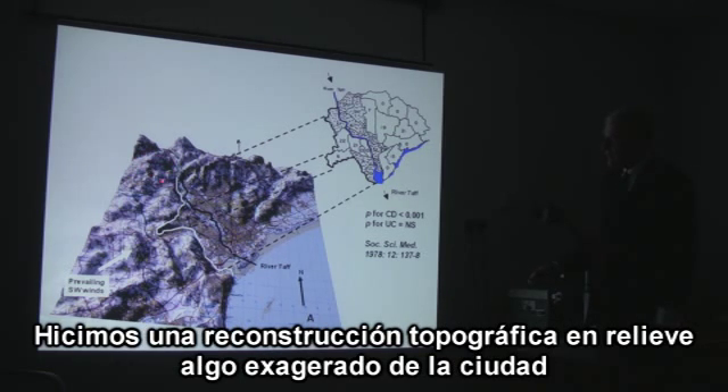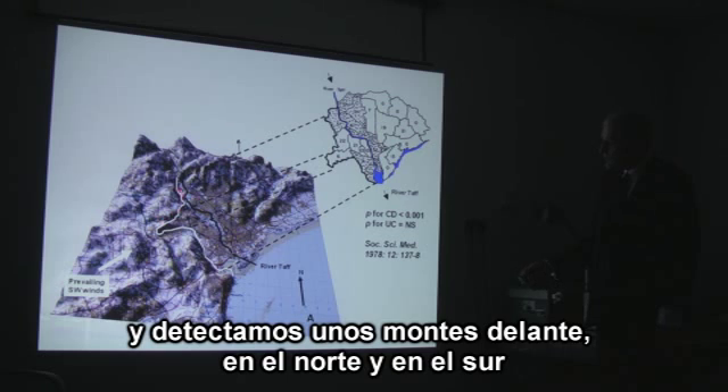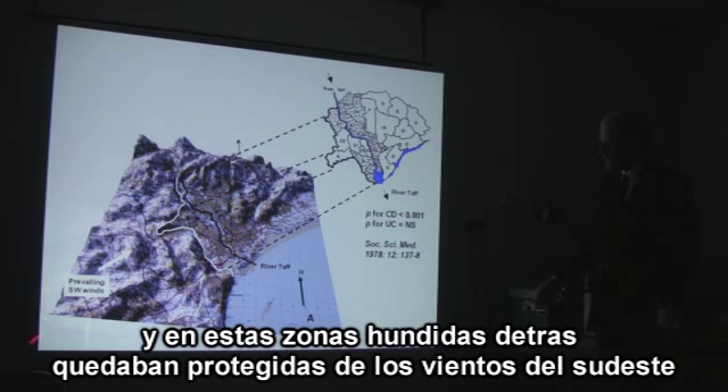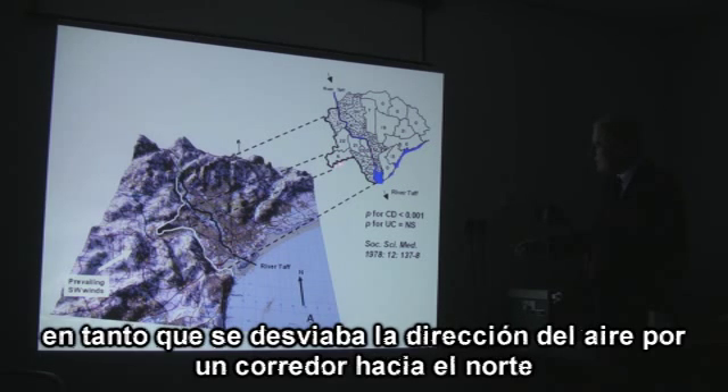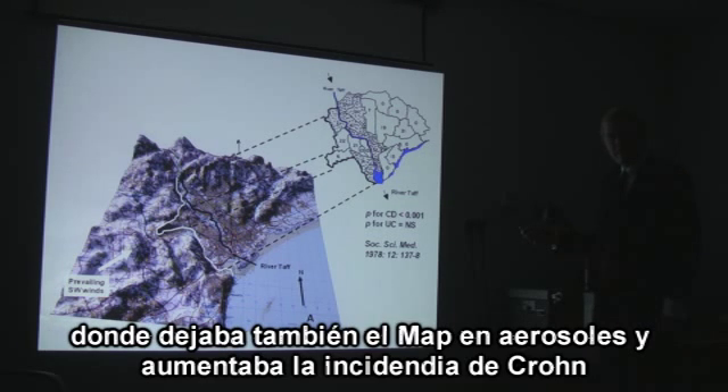We constructed an exaggerated topographical relief map of the city, which showed hills to the north and south behind which there would be eddies from the prevailing southwesterly winds. This low incidence of Crohn's disease in the middle exactly matched a long valley running to the southwest and open to the prevailing winds. These discoveries were consistent with MAP bugs aerosolizing off the river and being carried on the wind to human populations in the city.